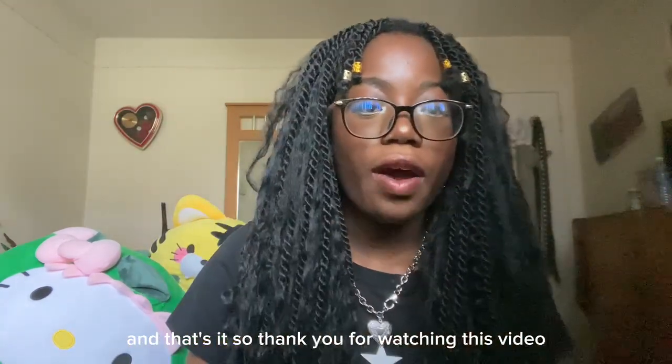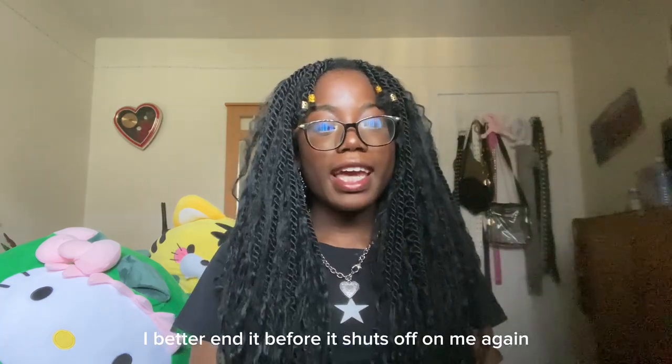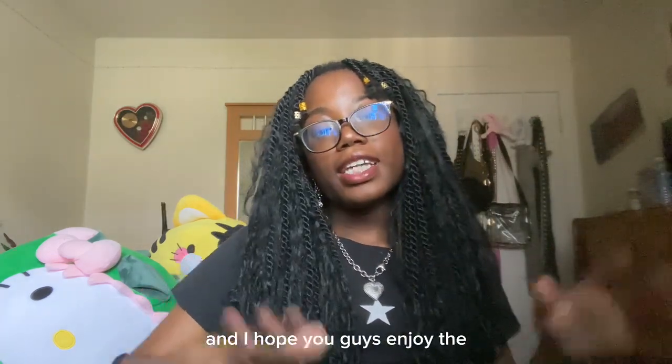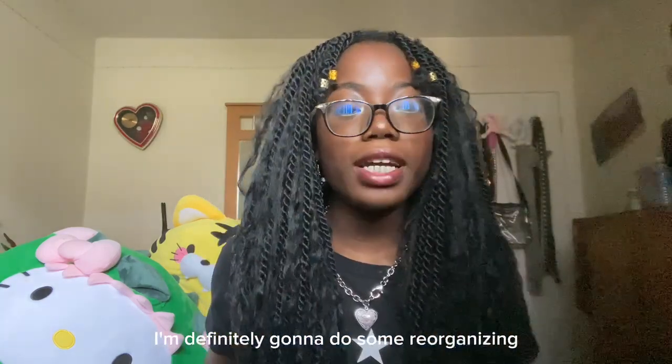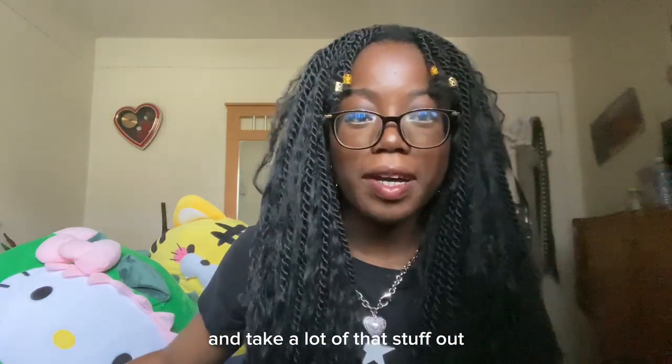Thank you for watching this video — I better end it before my phone shuts off again. I hope you guys enjoyed the 'what's in my bag.' Look how empty it is now — I'm definitely going to do some reorganizing. Don't forget to use my code EKXMII1. Bye!